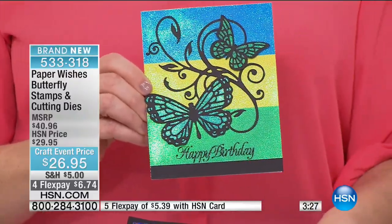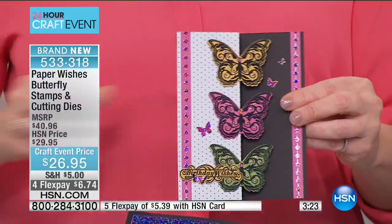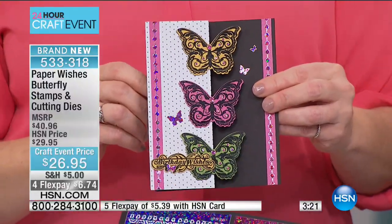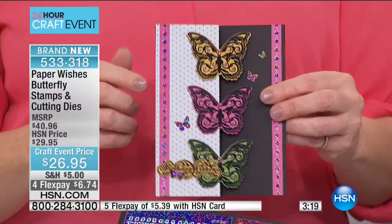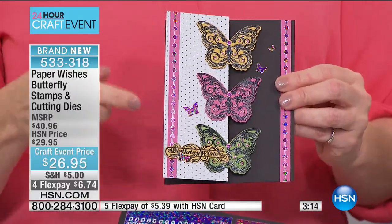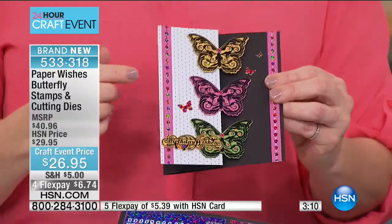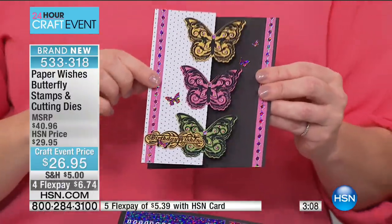What's really unique about this set is that you get the stamps that match the die cut, so you're not trying to fussy cut. Fussy cutting can take a long time — for some people it's really hard to hold scissors for a long time and cut around those intricate shapes, especially if you're left-handed. So the cutting dies are perfect for that.